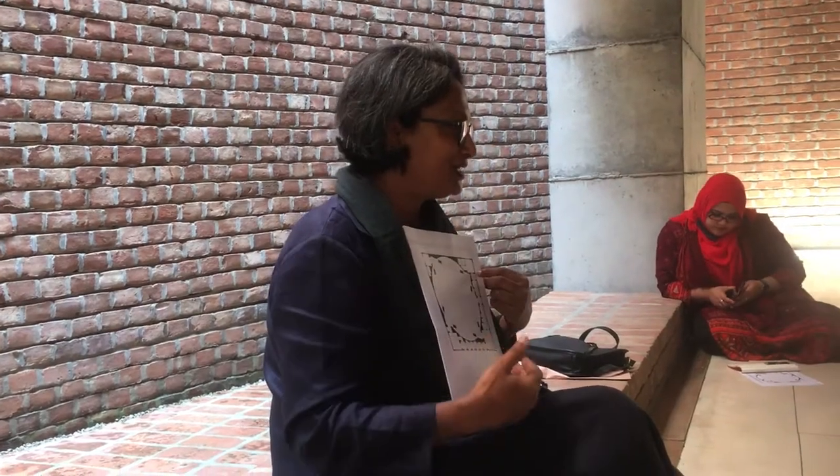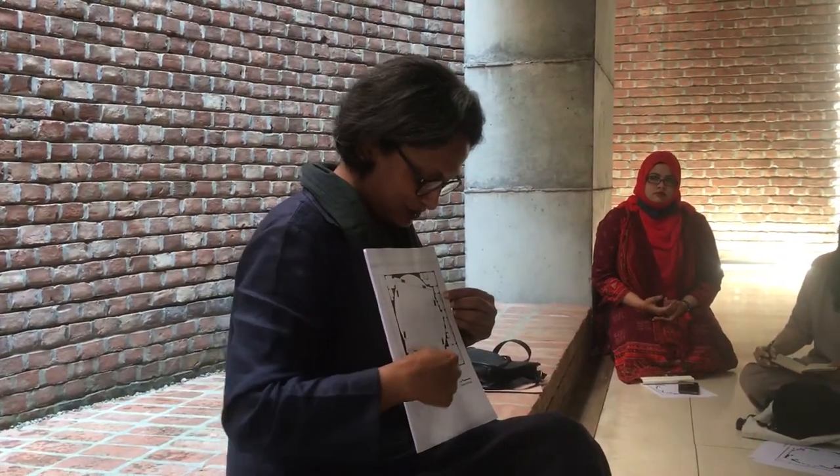Prayer is about the connection that you feel with the divine, with Allah. How do you create that connection? Obviously it is all our individual connection, but the way I feel it is that there needs to be a feeling of space — and the space should have that quality.